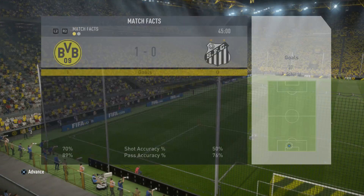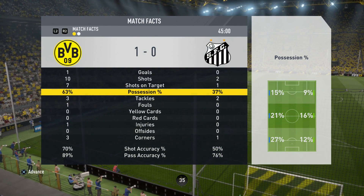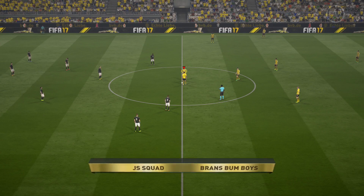That was a quick 45 minutes. 10 shots, 7 on target, 63% possession, 89% pass accuracy. They've only taken 2 shots in total, only 1 of them on target.